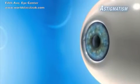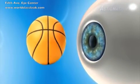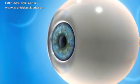Astigmatism is a common vision problem. The normal cornea is round, like a basketball. When there's astigmatism, the cornea is shaped more like a football, causing distortion in the eye's vision.